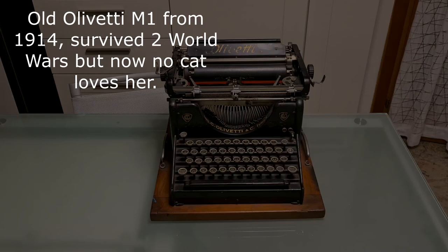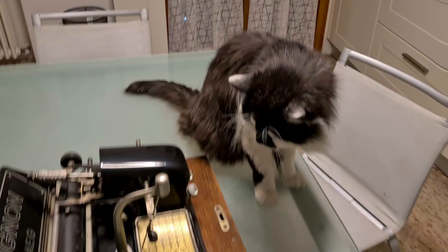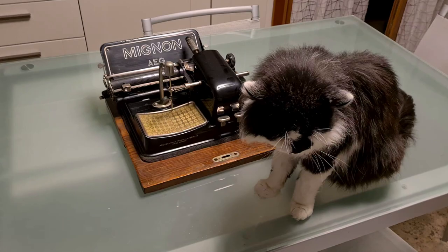Here is my cat with the wonderful Mignon 4 typewriter. There is a pointer and with the left hand you choose the letter you want to print on this plate with letters and symbols. It has a very particular system of writing. There is a character wheel with all the type characters. The design differs from the standard typewriters. You can see my cat doesn't even look at it.